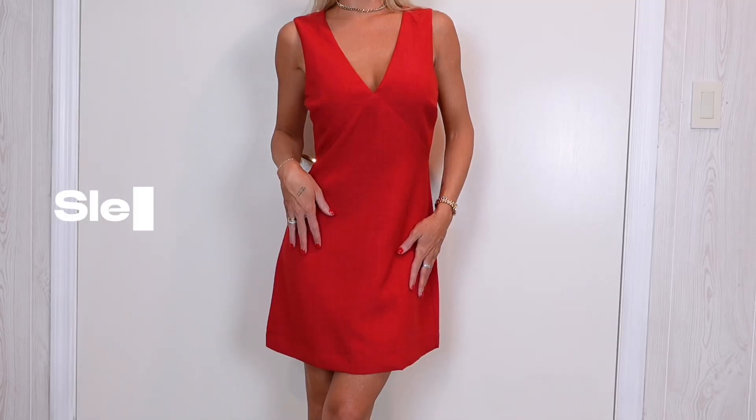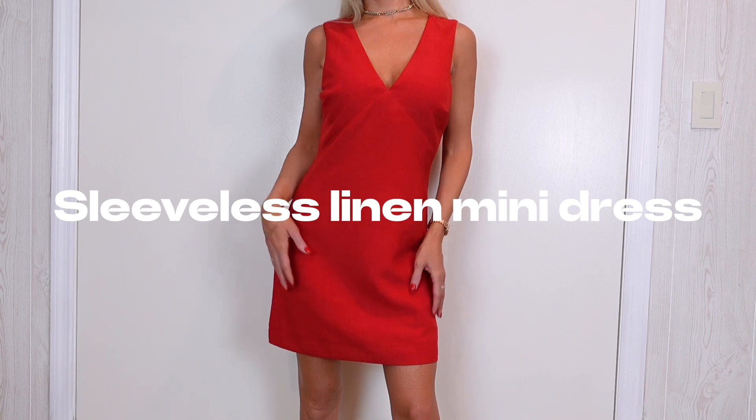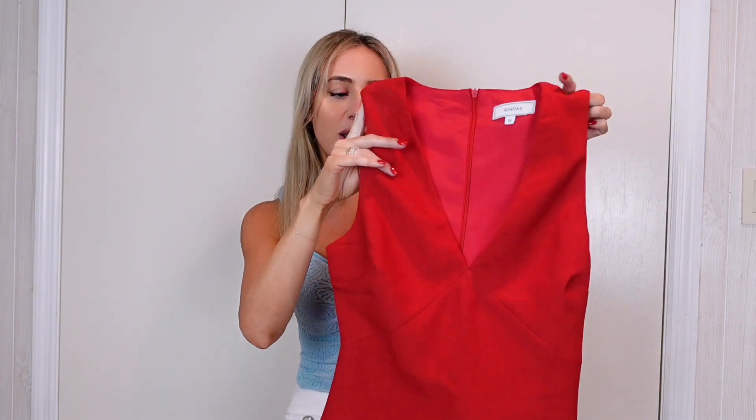This dress is absolutely gorgeous. This is a V-neck linen dress and honestly it's a 10 out of 10. I'm loving the material — it's very lightweight and breathable, and on the inside it has a satin finish so it's really soft and cooling on the skin. In the summertime I'm obsessed with dresses; it's pretty much all I wear. Such a cute staple piece to have in your wardrobe.